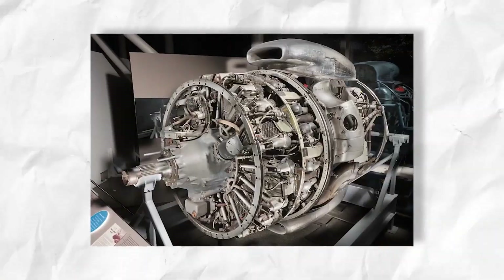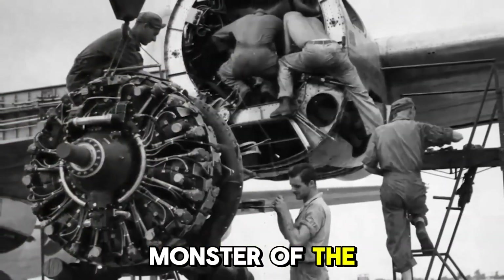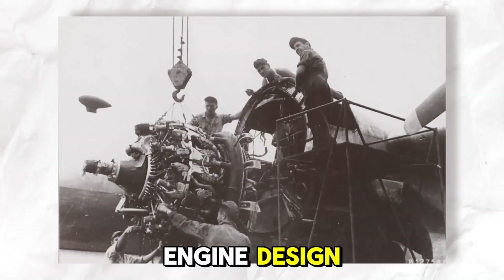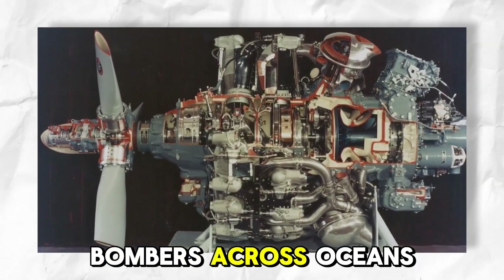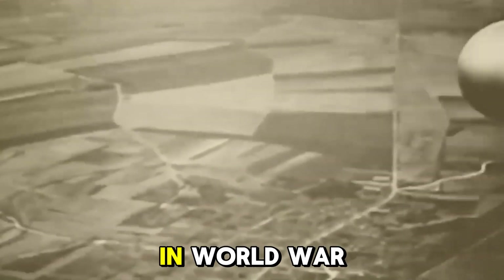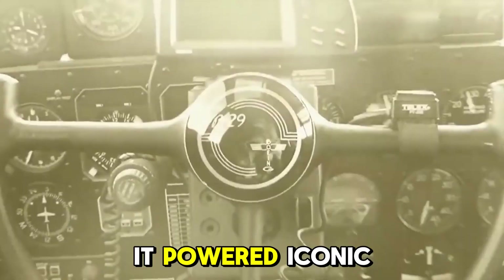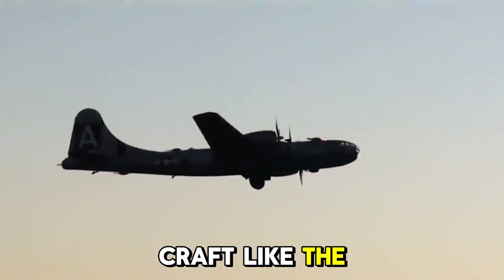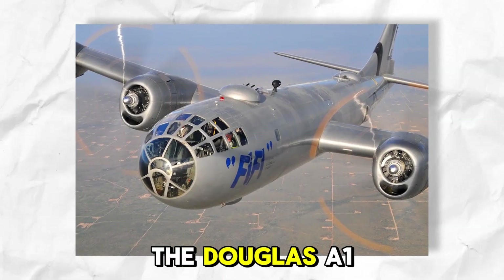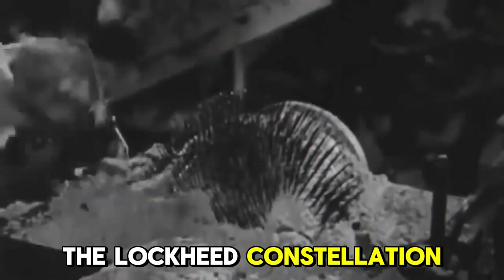The Wright R3350 Duplex Cyclone engine was a monster of the skies — an 18-cylinder, twin-row radial engine designed to haul massive bombers across oceans and fuel America's air dominance in World War II. Developed by the Curtiss-Wright Corporation, it powered iconic aircraft like the B-29 Superfortress, the Douglas A-1 Skyraider, and later civilian planes like the Lockheed Constellation.